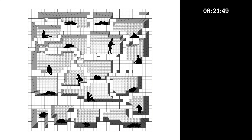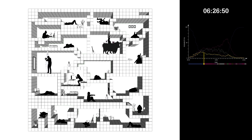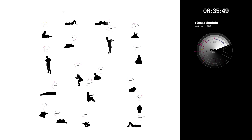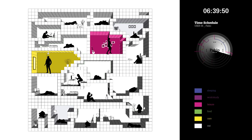This is Pablo. Like 11% of the users, Pablo likes to take a shower between 6 and 7 am. All of Pablo's daily activities are displayed in his time schedule. Each user has a personal schedule showing space usage over time. Different colors represent different activity categories.